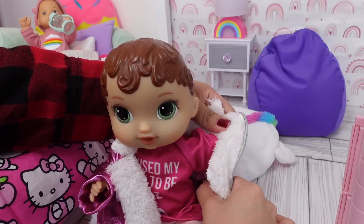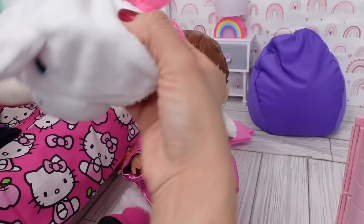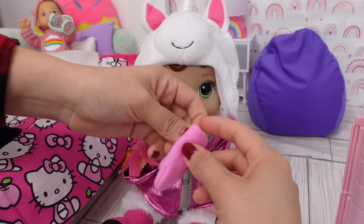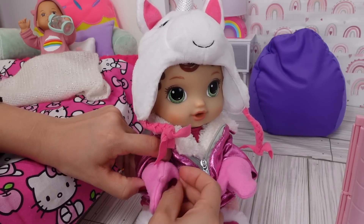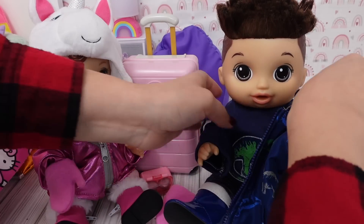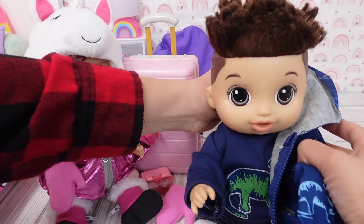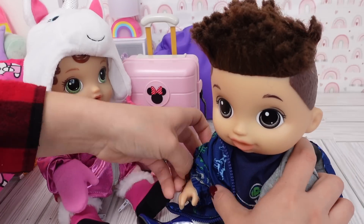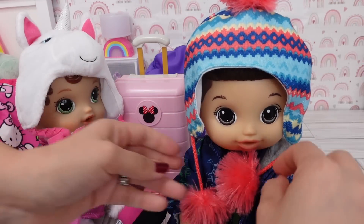She is going to need her winter jacket and she is going to need mittens. Abby is ready — now Drake needs to put on his jacket. Let's put this little hat on you. Okay friends, now we are ready to go.